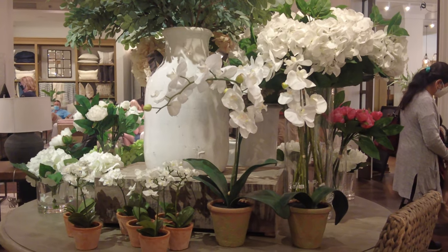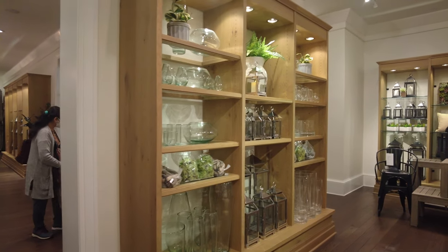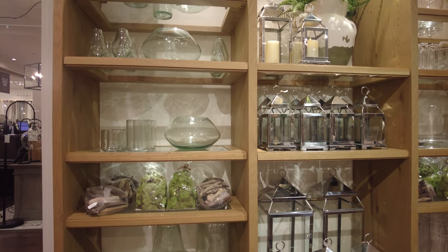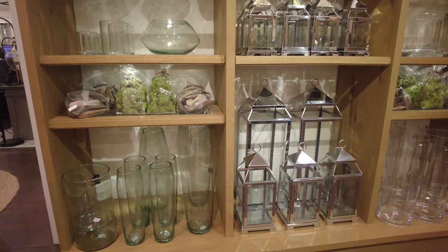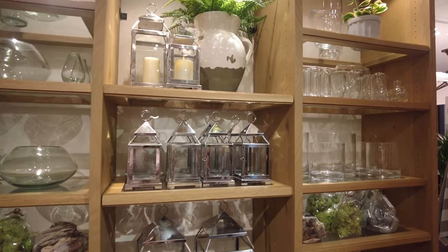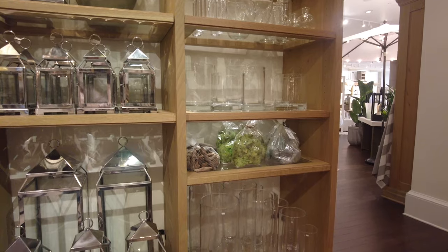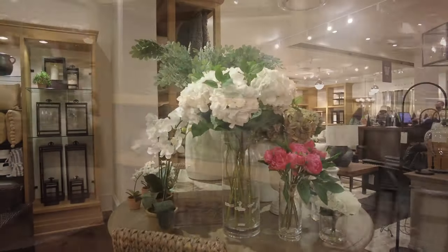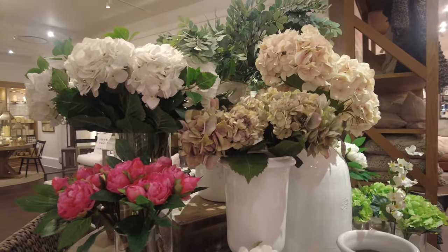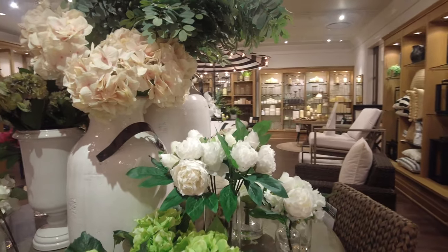As we walk, you can see some more decorations and more beautiful lanterns — a huge variety to choose from. Everything was so eye-catching and tempting. Here are some more flowers — they have roses, and different colors of hydrangeas. They have pink and white, and this table was absolutely beautiful.